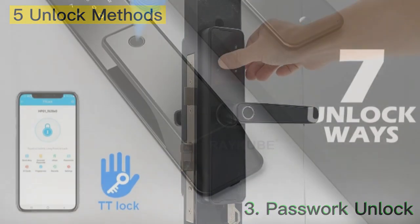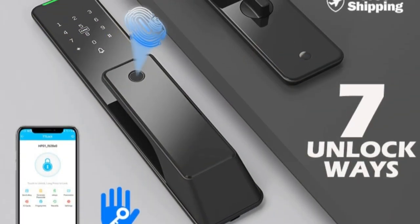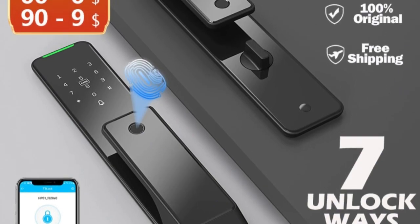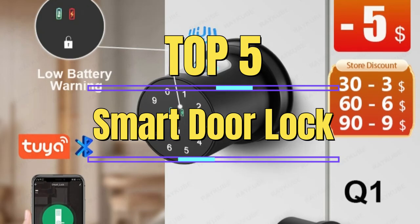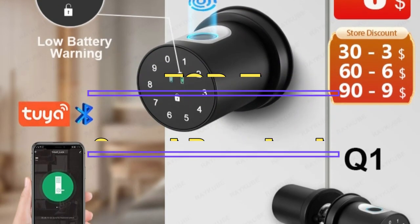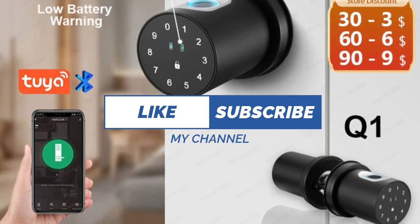With so many smart door lock options on the market, it can be overwhelming to choose the right one for your needs. In this review, we will be looking at the top 5 best smart door locks available, evaluating them based on their features, ease of use, and overall value.